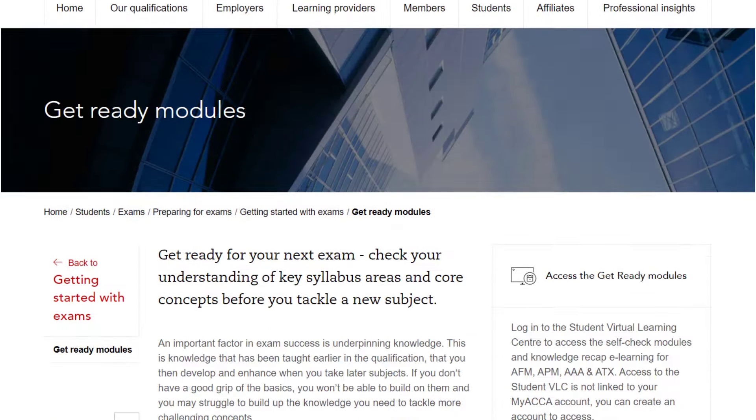The home page gives you options to access English and maths quizzes as well as the Get Ready modules. You will need to quickly set up an account to access the Get Ready modules, and just be aware that this is separate from your myACCA account.